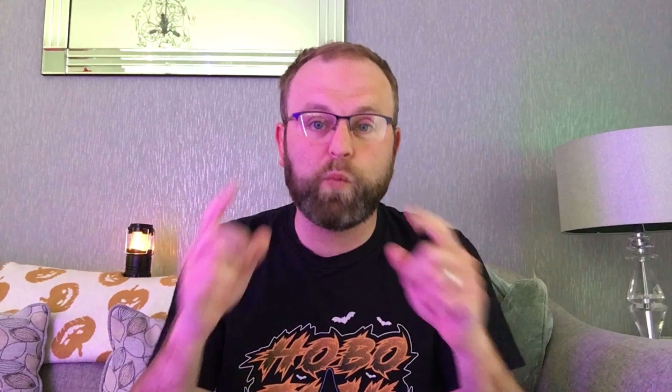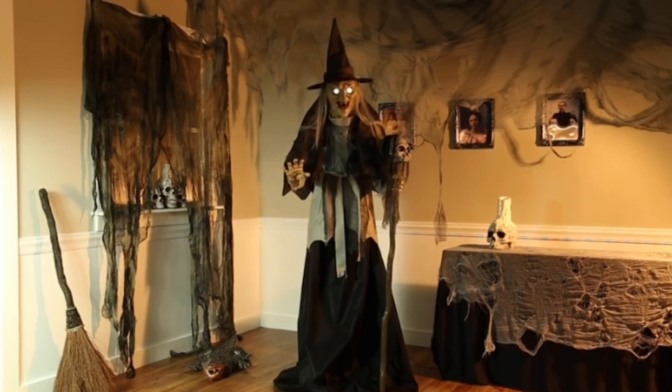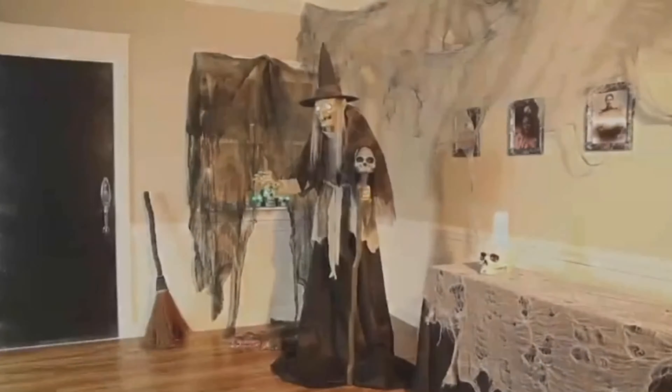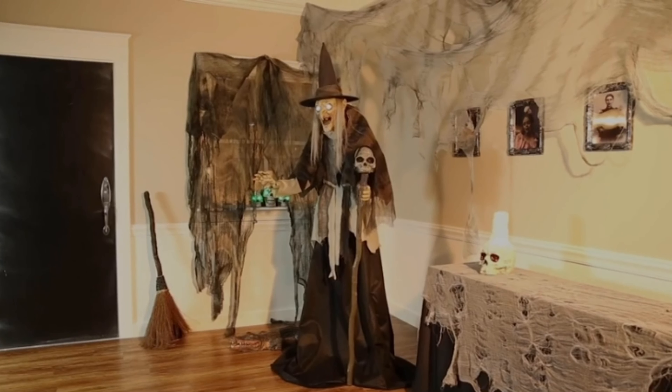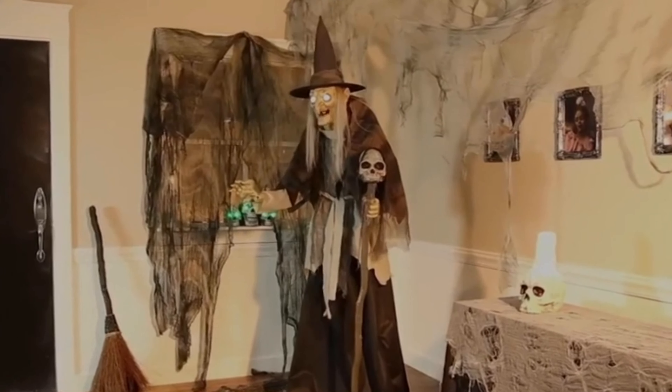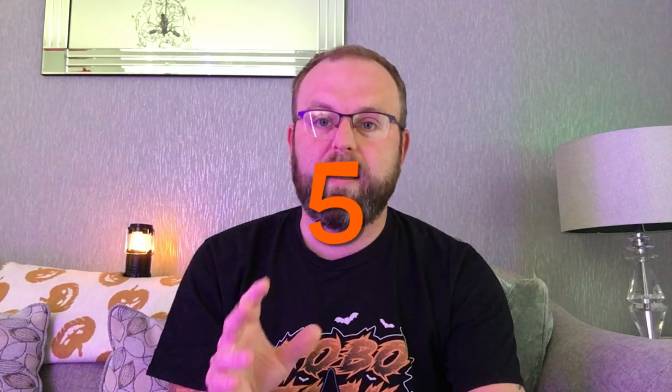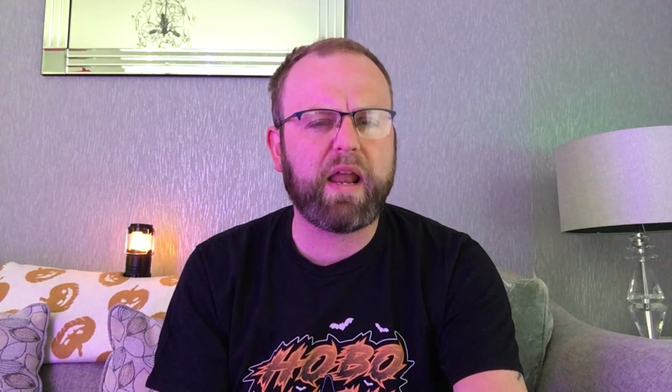At number 6 is the lunging witch. There are two versions — one with light-up eyes and a later edition with LCD eyes — and this is where I break my own mould, because I actually prefer the version without LCD eyes on this particular prop. As her name suggests, she says a few creepy phrases like 'don't get too close' and then leaps forward. It's only a little movement but just enough to make you jump if you didn't expect it. Her outfit's really creepy too.